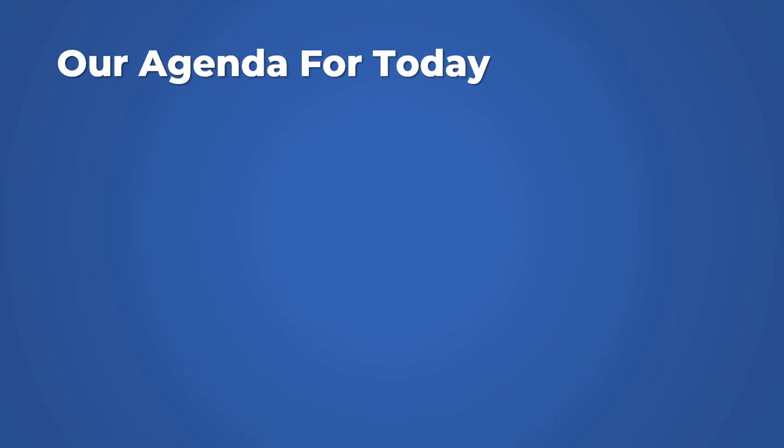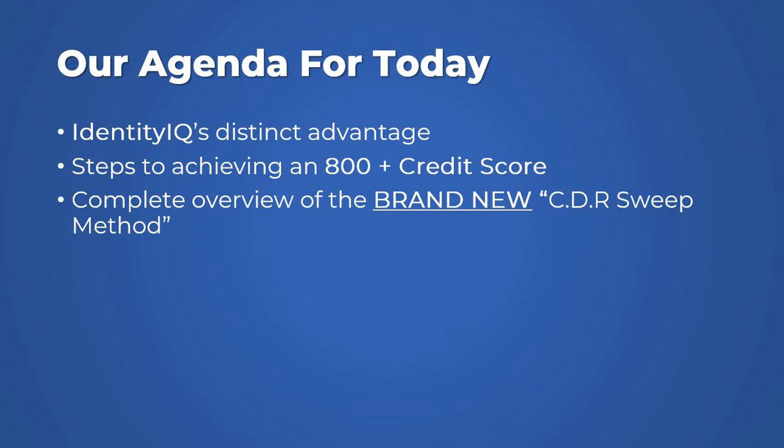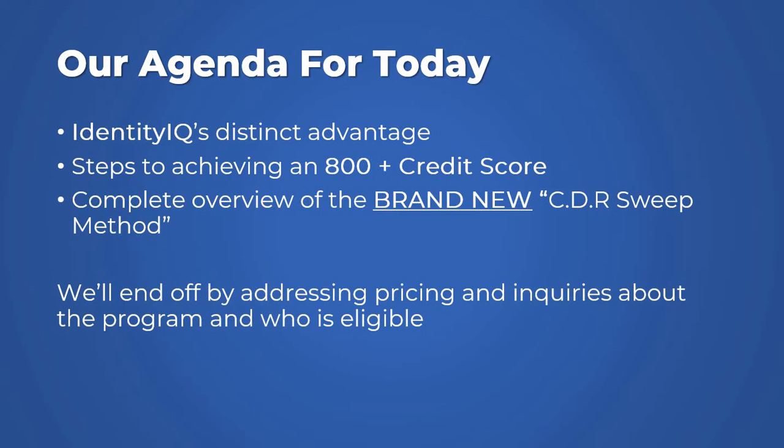So the reason for me doing this is I want to give you an agenda of what this methodology is and why it works. The first thing we're going to talk about is Identity IQ's distinct advantage. Past that, I want to talk about how we can achieve an 800 plus credit score together — what steps we're going to take during this CDR credit sweep methodology. By the time we're done, I'll also talk about pricing and who would be eligible.